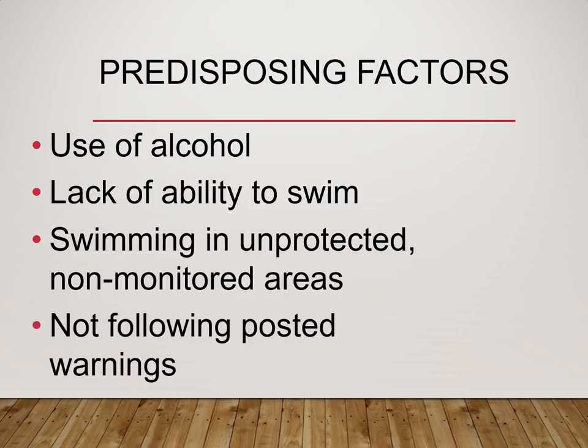The number one related factor to drowning here in Alaska is the use of alcohol, followed by the inability to swim. Other predisposing factors include swimming in areas where there's no lifeguard or monitoring, not following posted warning signs, and swimming in certain inlets or beaches that are unsafe. Any areas with an increased undertow could pull people out into the ocean where they're unable to get back to land.